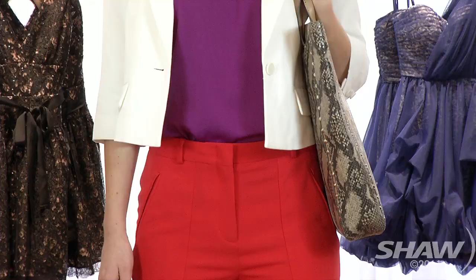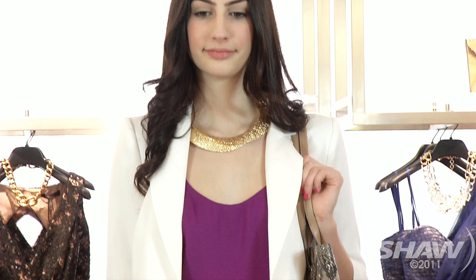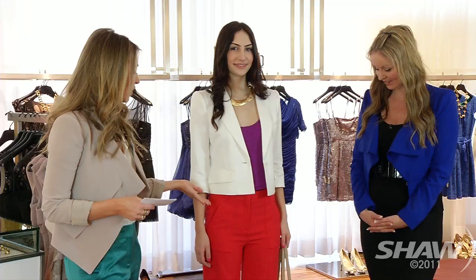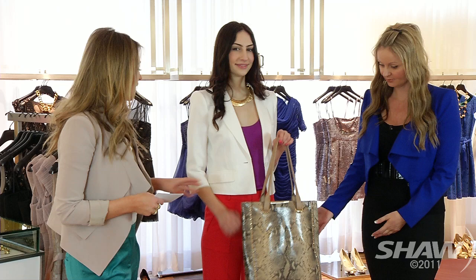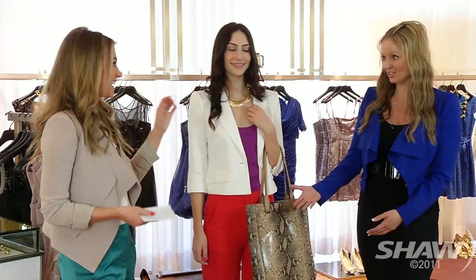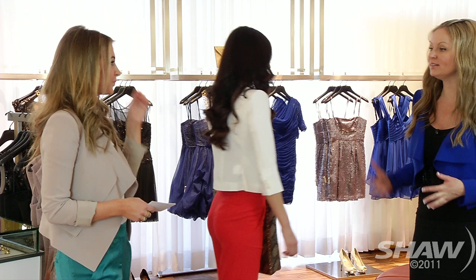Or wear one of the nice belts we're seeing too — the skinny belt is really back in. And I love the shoulders on the blazers; it gives you more of that silhouette and it looks beautiful. Then the gold necklace — we're seeing a lot of statement accessories again this season. And we love this snakeskin purse; it's perfect for the office. You can carry your laptop, your iPad in here and it's totally stylish. All in all, a great professional look.